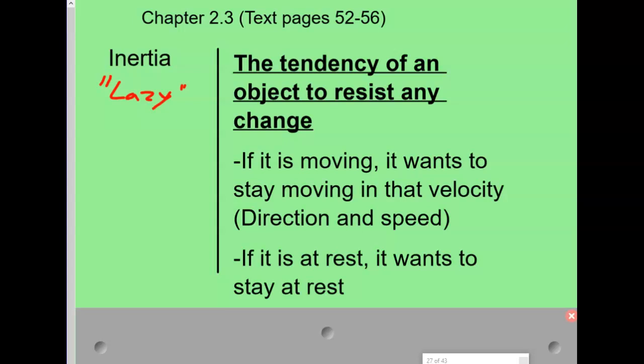So inertia, as you saw in the Eureka video, means being lazy. The technical term is: inertia is the tendency of an object to resist any change. What that means is, if it's moving, it wants to keep moving at that same velocity — same direction and same speed. If something's at rest, it wants to stay at rest. That's what inertia is.